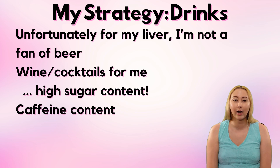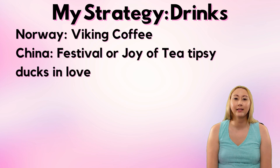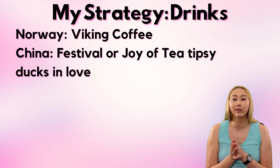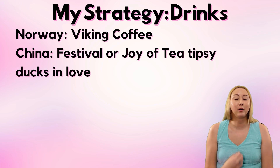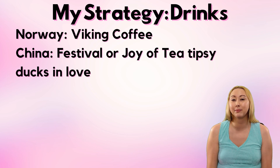This caffeine consideration is the primary driver of my route choice. Coming in from Future World, I'm going toward Mexico but skipping it and starting in Norway — because in Norway I'm getting the Viking Coffee, a caffeinated beverage. Following that, next up is China, where I'm highly likely to go to Joy of Tea and get the Tipsy Ducks in Love, also a caffeinated beverage. I might not feel great right after that, but at least I'm getting these caffeinated drinks out of the way early, and I have all day to recover. If after the Viking Coffee I can already feel the caffeine, I would probably get a cocktail at whatever the festival booth is at the China Pavilion instead.